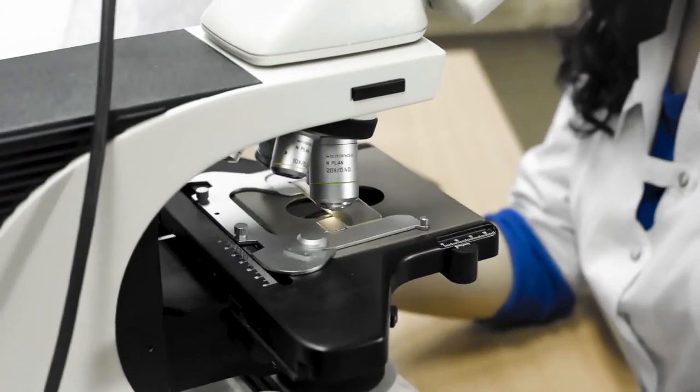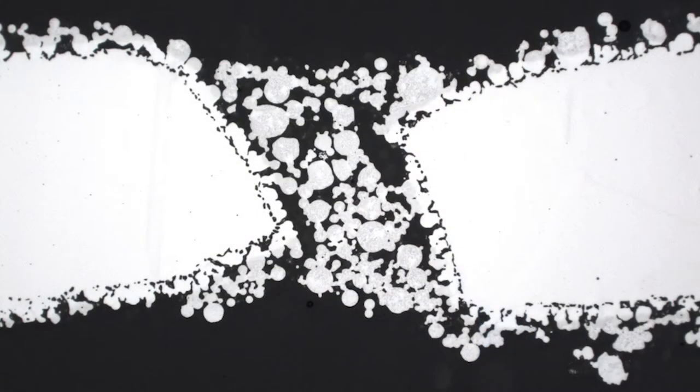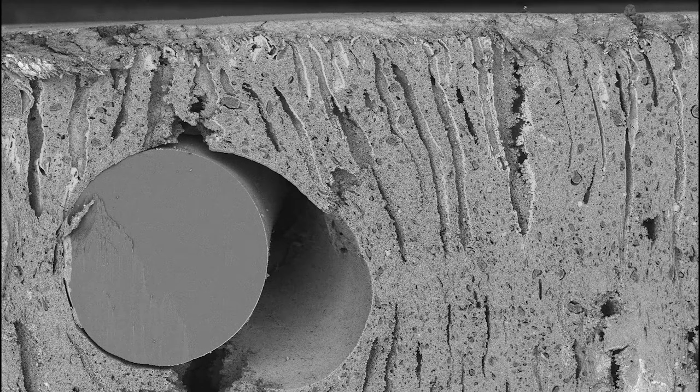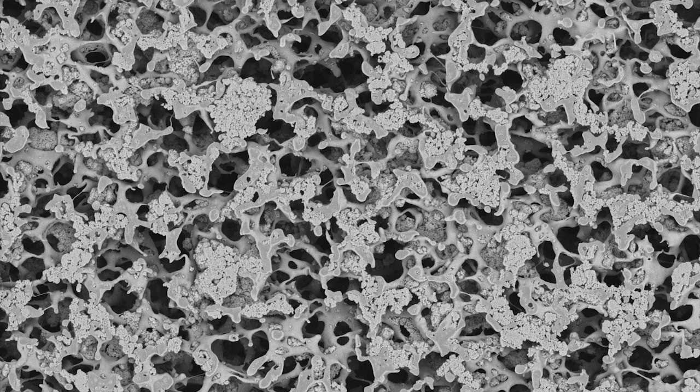We started at laboratory scale by characterizing electrodes, optimizing their electrochemical properties, as well as the membranes — looking at the porosity, pore distribution, permeability, and so on.